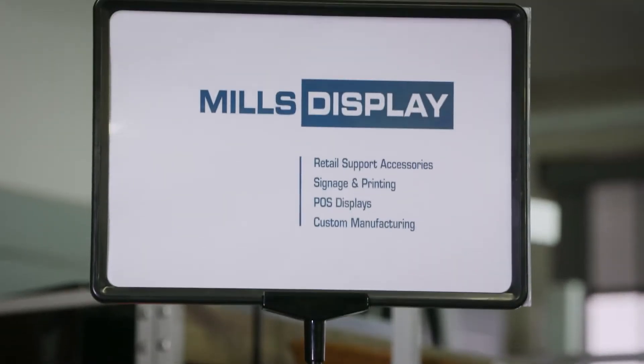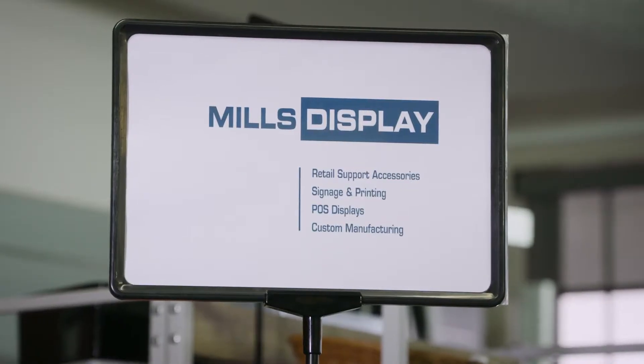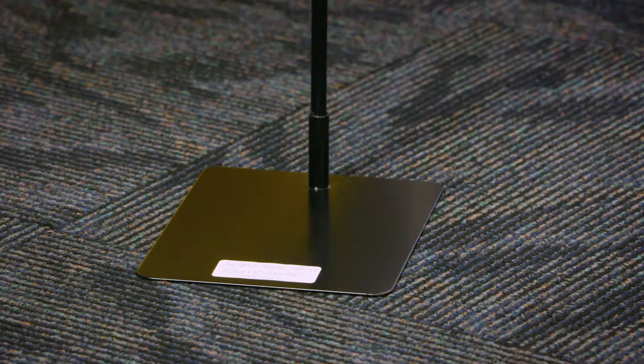Come in and have a look at our new black stands. These are in three sizes and they will hold A4 or A3 plastic frames. Very versatile and very easy to use, and they come as a component system so they're easy to move around.